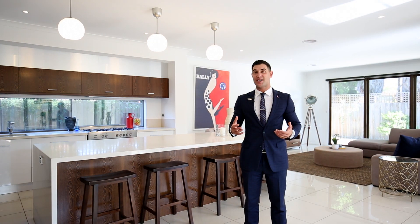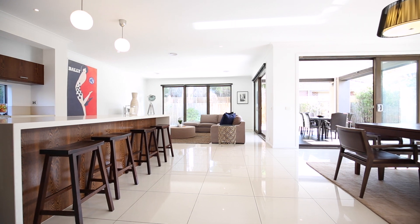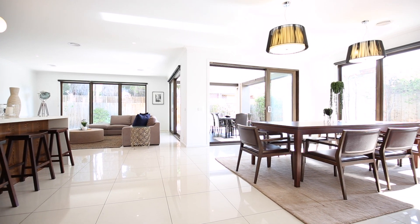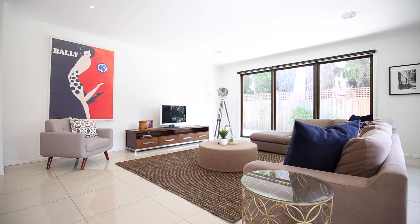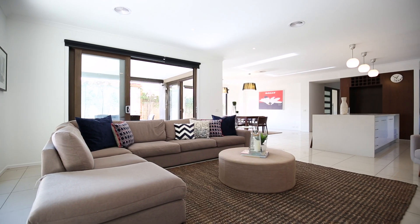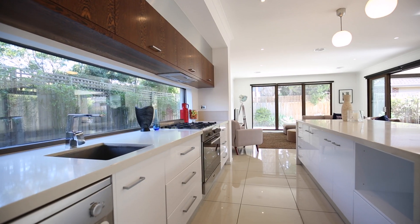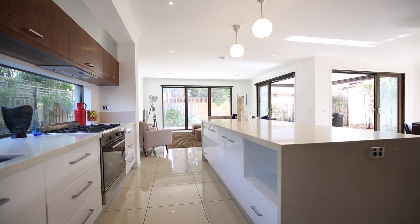Whatever your expectations of living are, prepare your standard to be raised. This really does set the precedence of what an entertainer's home should look like, with the perfect balance of what a family home should really entail. Five bedrooms, five bathrooms, up to four separate individual living zones both downstairs, outside, as well as upstairs. It really doesn't get much better by way of family living as well as entertaining — not to mention you are beachside on the Nepean Highway.